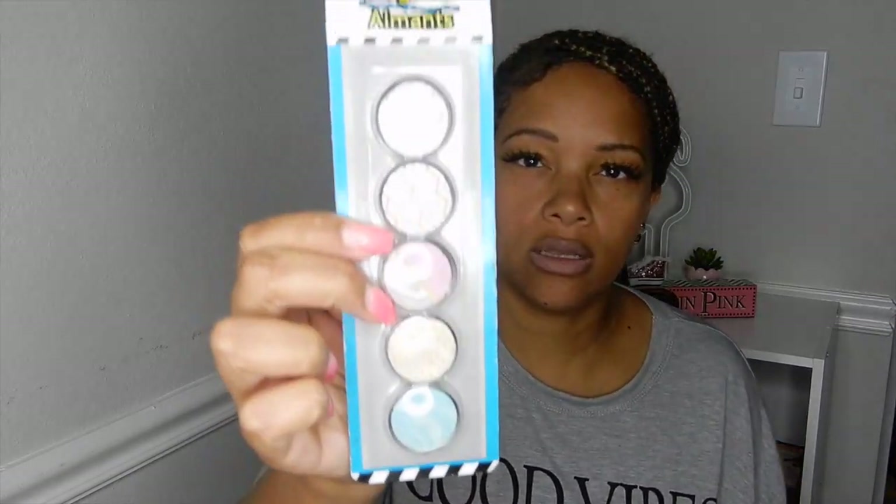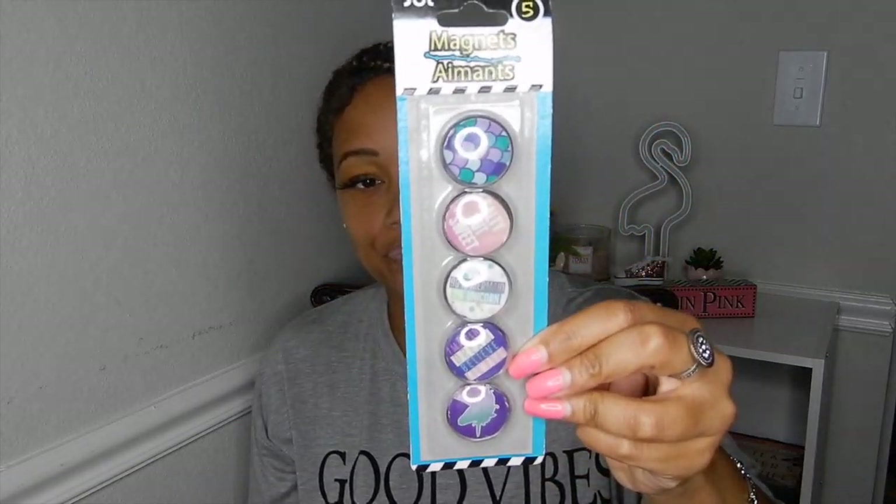I also got these magnets for the refrigerator because right now I only have like one magnet and the kids want to hang up their stuff. I got two packs — one has a marble and chevron print design with different prints, five in the pack. The other one is mermaid and unicorn themed and it says '99% mermaid, 1% unicorn — salty but sweet.' That is so cute, somebody needs to make a shirt that says that.